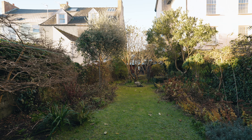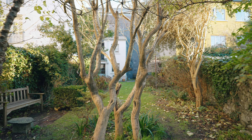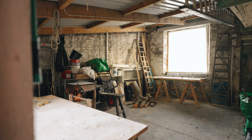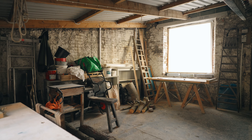To the rear of the property is a feature seldom found within Tenby's ancient walls — a spacious and sunny garden. Facing southwest, this delightful space is planted with mature trees, shrubs and flowering plants, and provides a wonderfully peaceful space to enjoy the afternoon and evening sun.